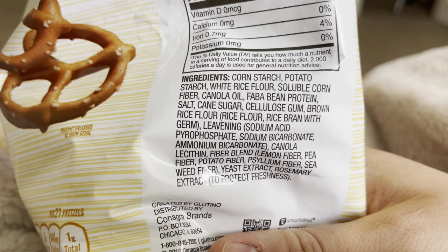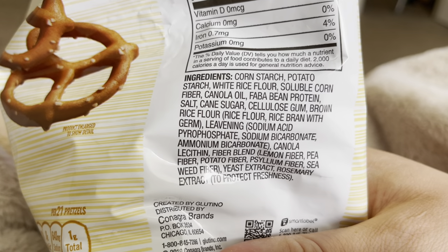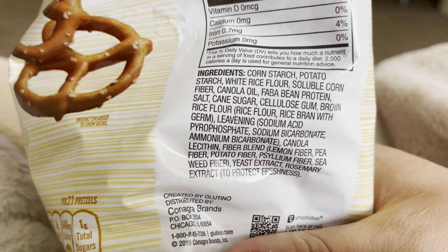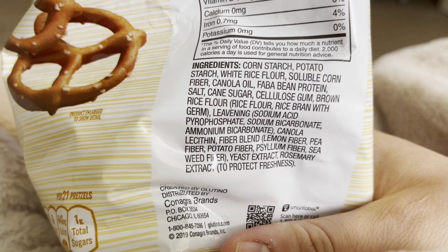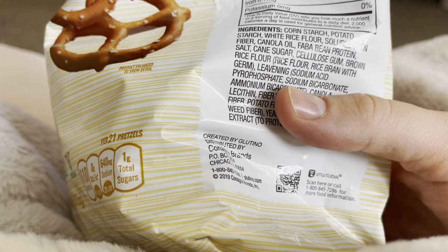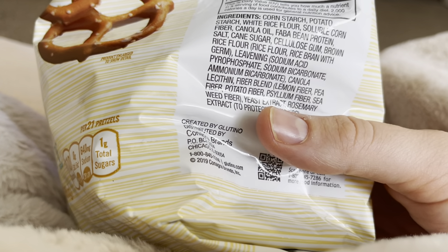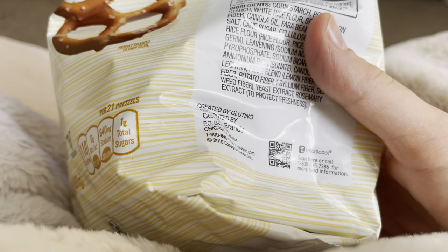Cellulose gum, brown rice flour — which has rice flour and rice bran with germ — leavening: sodium acid pyrophosphate, sodium bicarbonate, ammonium bicarbonate. That's essentially baking soda. Canola lecithin. Fiber blend: lemon fiber, pea fiber, potato fiber, psyllium fiber, seaweed fiber. Yeast extract. Rosemary extract to protect freshness.